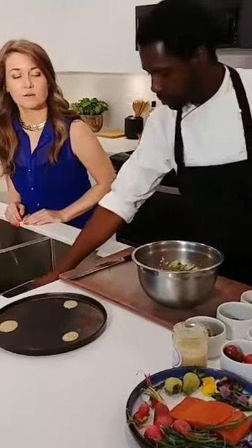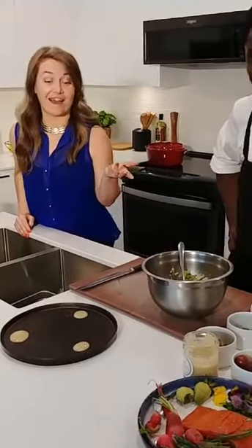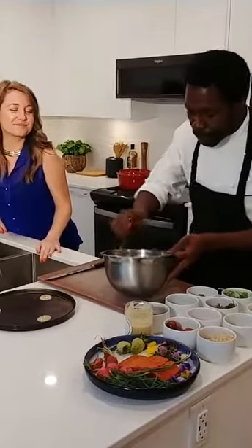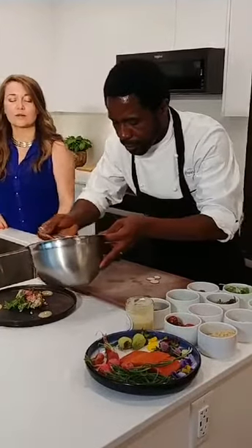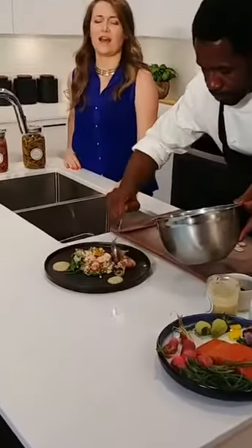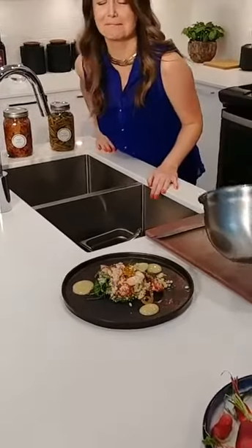By the end of today, we can all say that we know how to make an award-winning dish. So I'll just add some of my salad right onto my plate here. It's like artwork — she looks beautiful. Looks incredible. Nothing I've ever seen at my own home.